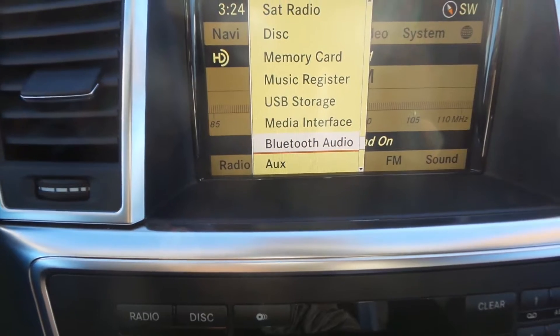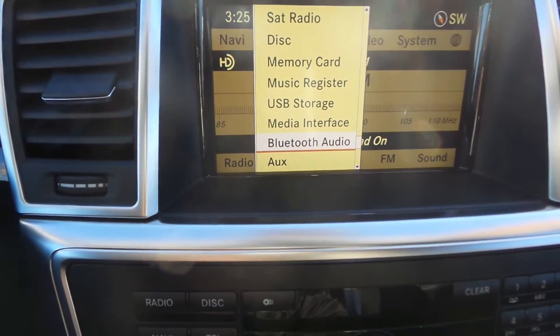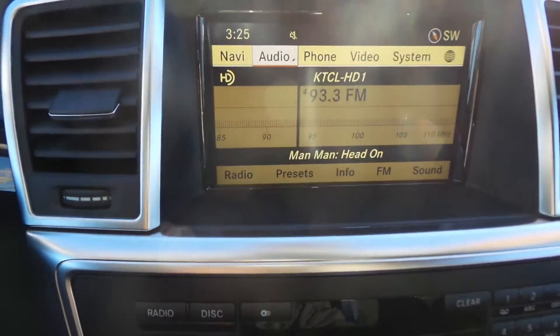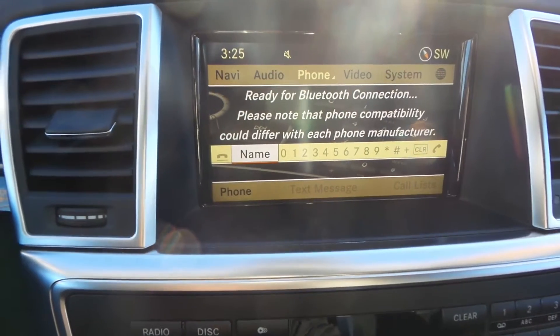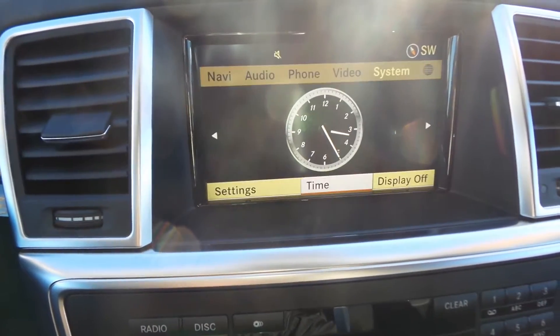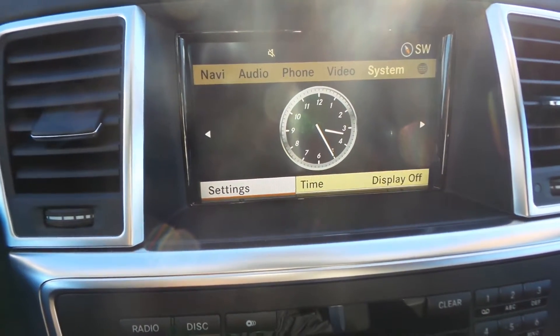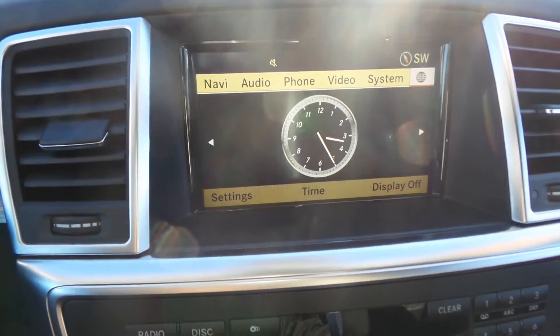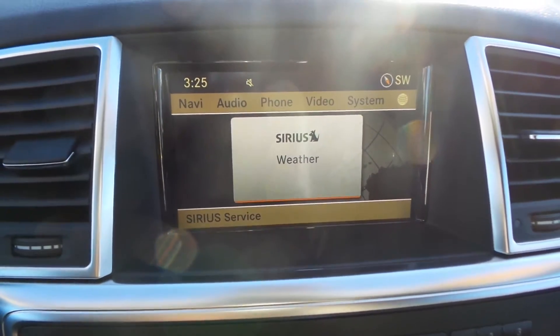My favorite though is Bluetooth audio — pair up your phone and stream whatever music you want, whether it's on your phone or streaming through a service like Pandora, Spotify, or iHeartRadio. Of course Bluetooth phone as well. Video system — a lot of cool stuff as far as that goes with the settings.